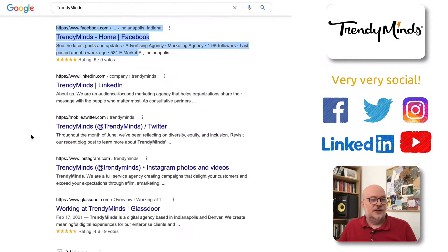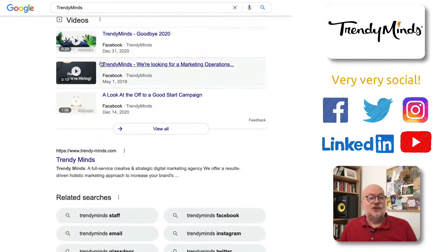If we look here, they've got Facebook, they've got LinkedIn, they've got Twitter, they've got Instagram, and they've got their videos coming from Facebook, which is quite unusual.